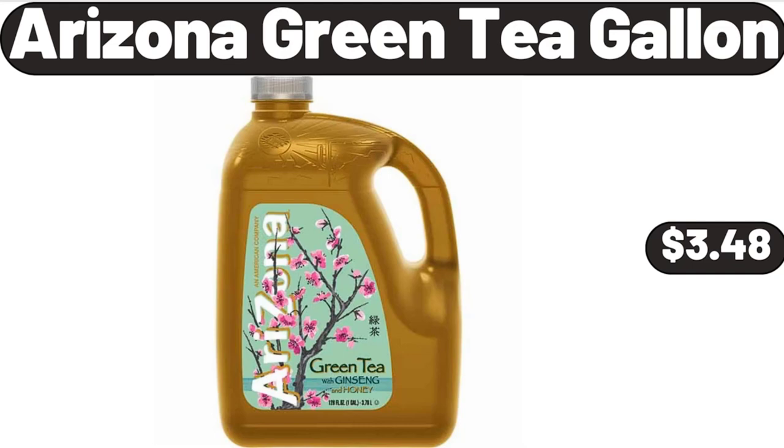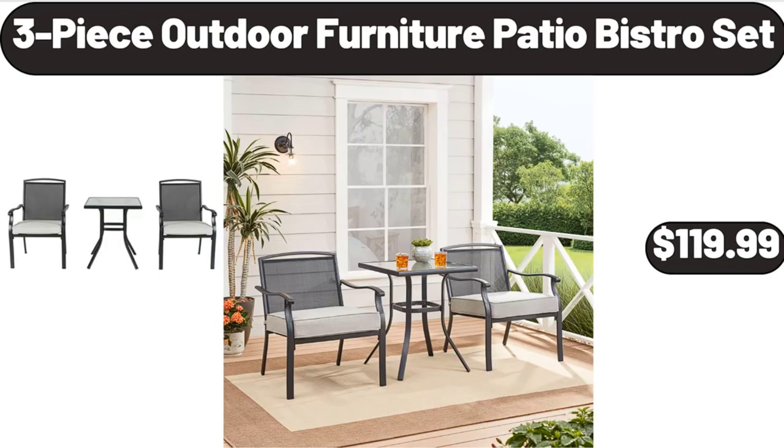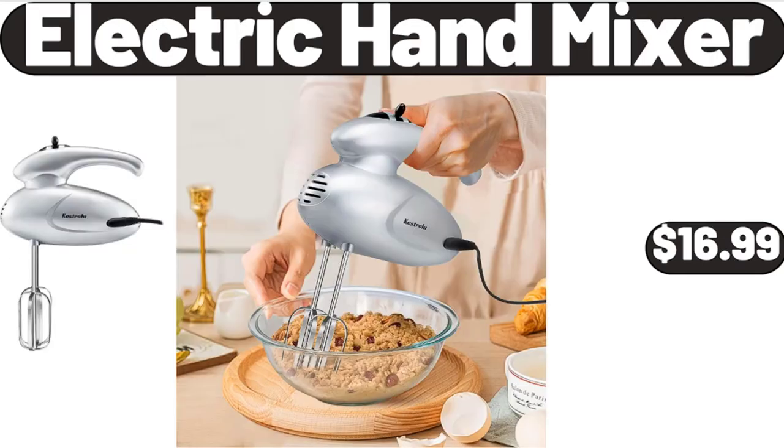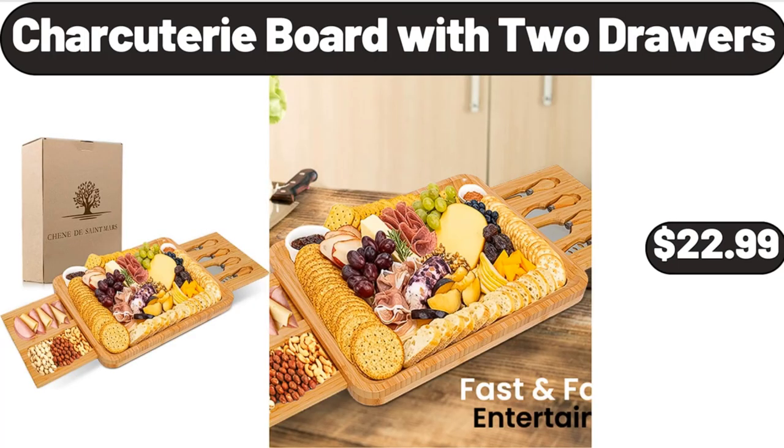Arizona Green Tea Gallon, $3.48. Multi-Color Flow LED Light Strip, $6.99. 3-Piece Outdoor Furniture Patio Bistro Set, $119.99. Electric Hand Mixer, $16.99. Cake Stand with Dome, $24.99. Charcuterie Board with 2 Drawers, $22.99.